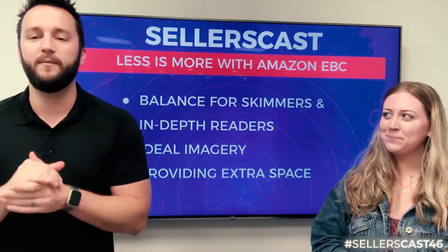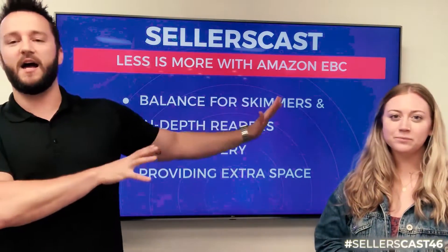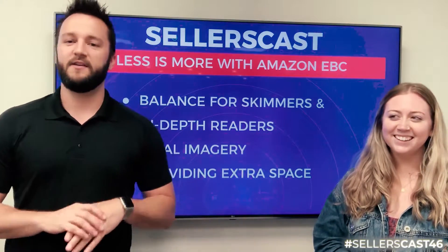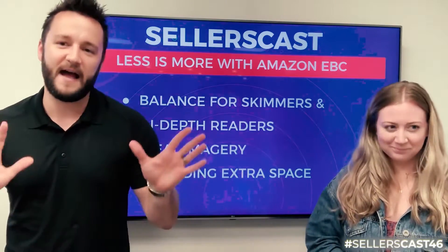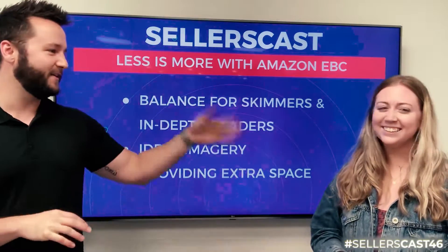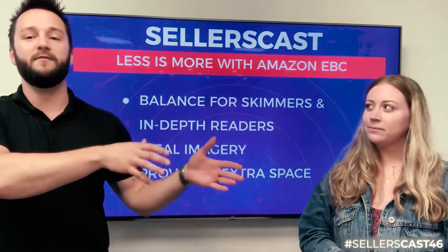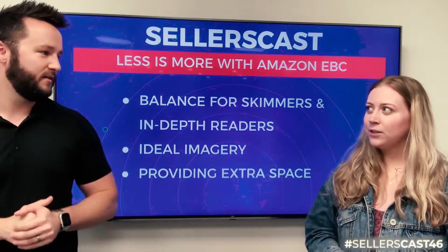Here's what we're going to do today — I'm going to let Morgan kick us off. Morgan is our content expert here at Seller's Choice, so I knew we had to have her join us. Morgan, tell us about the intricacies of dealing with skimmers versus in-depth readers.